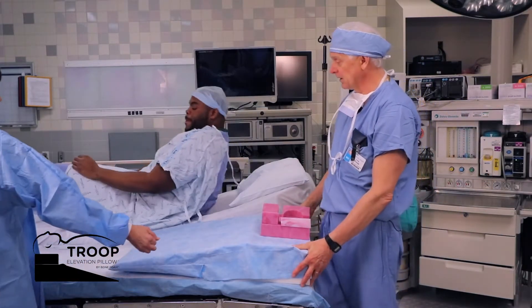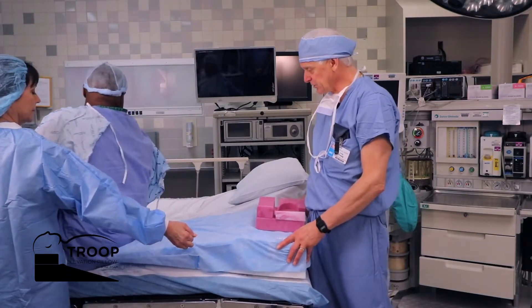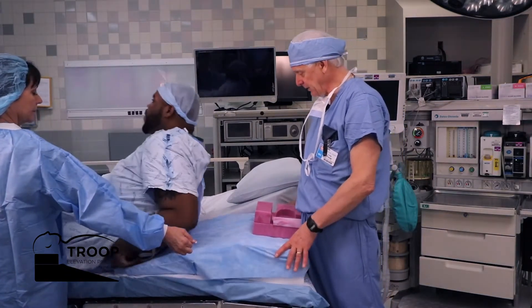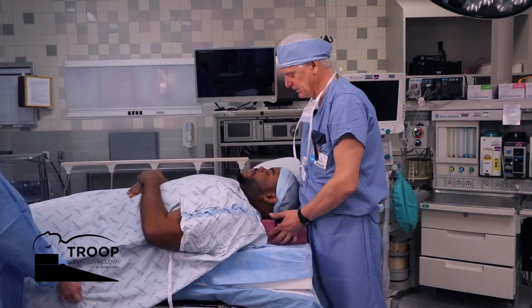So Quinton, we're going to ask you to come on over now to the OR table and to push yourself up a little bit higher — yes sir, right there, good. And shift a little to your left — there we go, good.